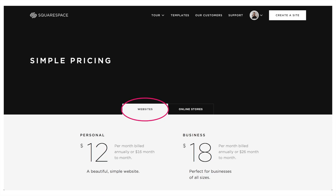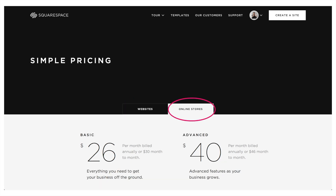All right, so let's talk pricing plans. Pricing plans do change occasionally, so I just want to let you know that the date of recording is September 13th, 2018 — just keep that in mind if you're watching this a year from now. Squarespace has four different pricing plans: the personal and business plans under website plans, and then basic or advanced under the online store or commerce plans.